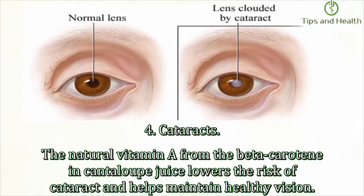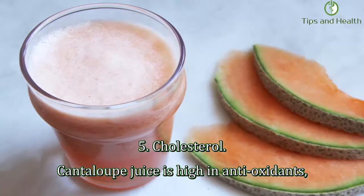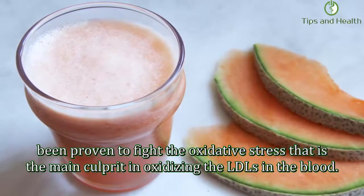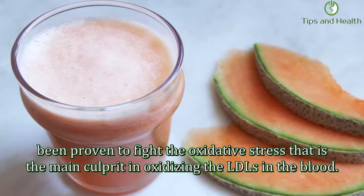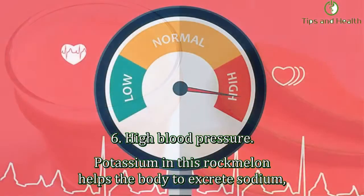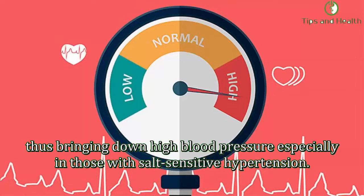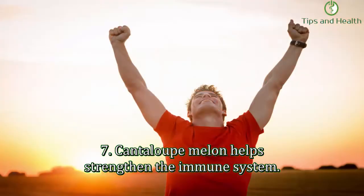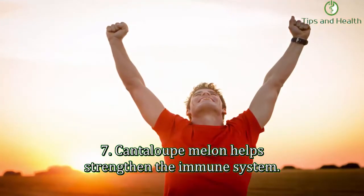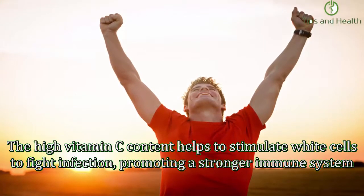Fifth, cholesterol: cantaloupe juice is high in antioxidants and has been proven to fight oxidative stress, which is the main culprit in oxidizing LDLs in the blood. Sixth, high blood pressure: potassium in cantaloupe helps the body excrete sodium, thus bringing down high blood pressure, especially in those with salt-sensitive hypertension.